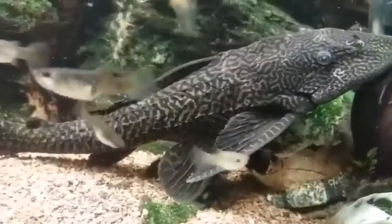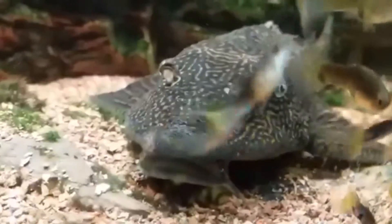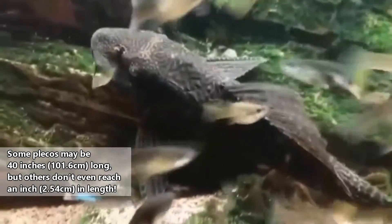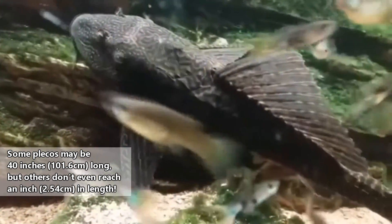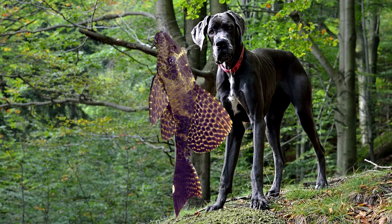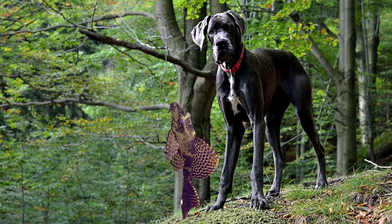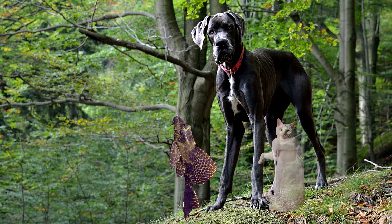Some people go so far as to call them janitor fish. It might seem like Plecos would fit easily in a small 10-gallon tank, but some species can reach nearly 40 inches in length, which is about as long as the tallest dog ever recorded was tall. Still, this is relatively rare, and Plecos are usually closer to half of this at full size.